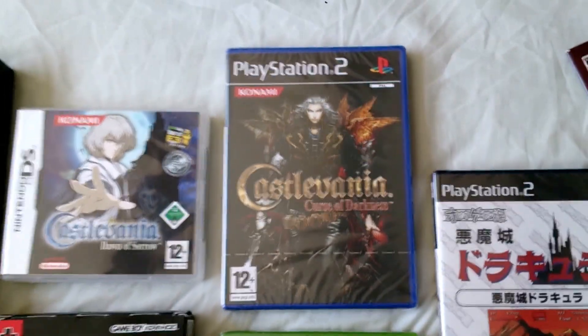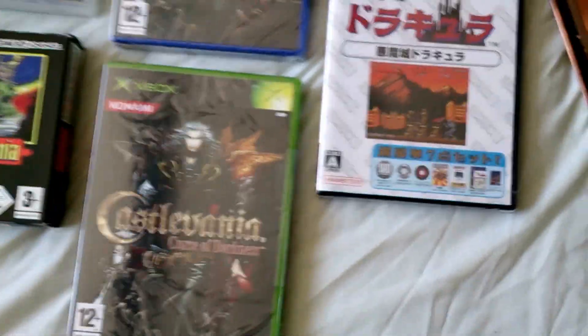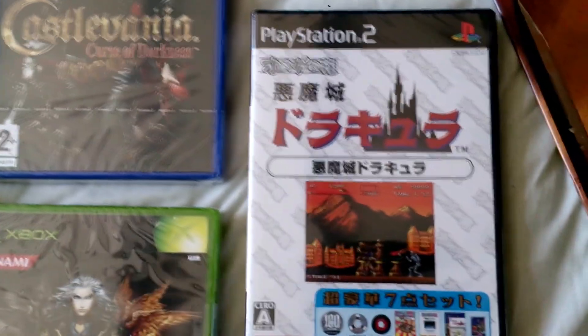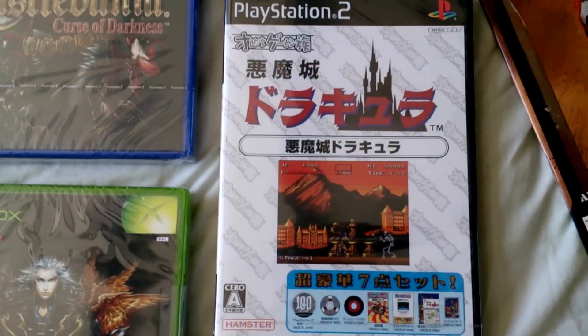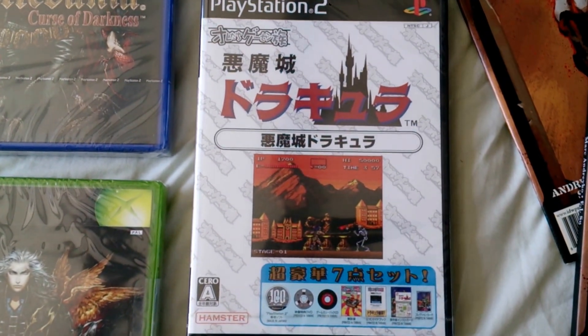Castlevania: Curse of Darkness on PlayStation 2 and Xbox. Here on PlayStation 2 we have Castlevania: Haunted Castle, which is a remake of the arcade board.